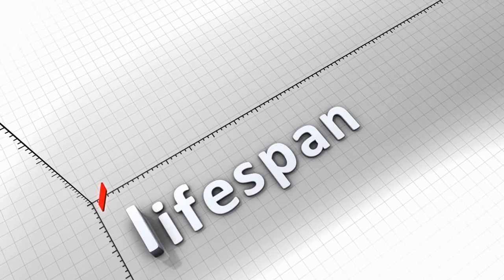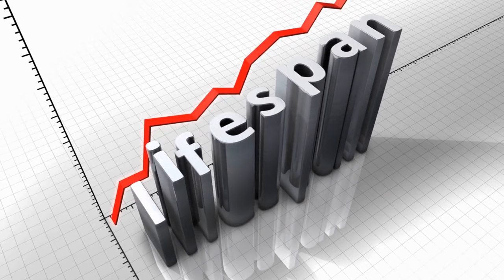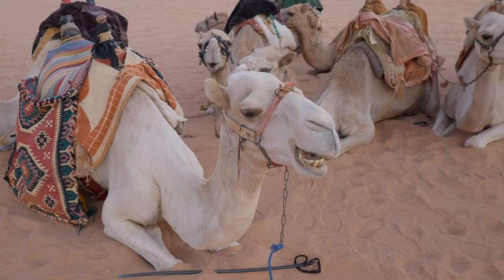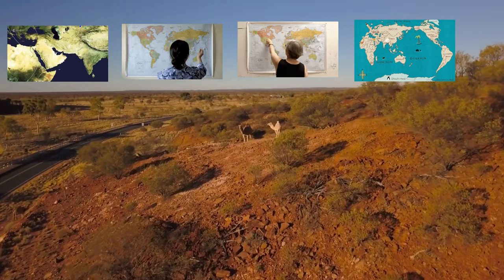Fact 7: Lifespan. Camels have a relatively long lifespan, usually living up to 40 to 50 years. Fact 8: Domestication. Humans have domesticated camels for thousands of years, using them for transportation, carrying goods, and as a source of milk, meat, and leather.